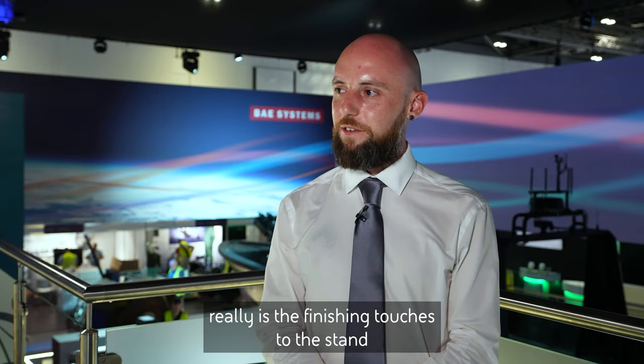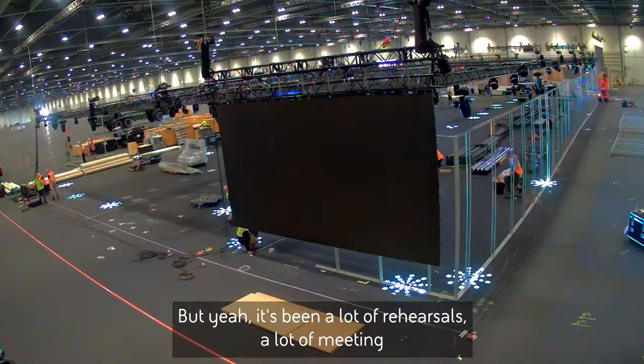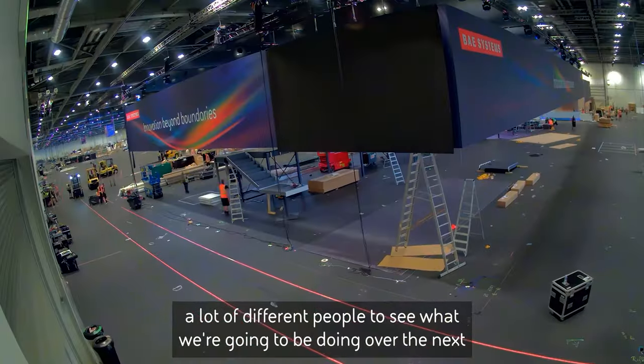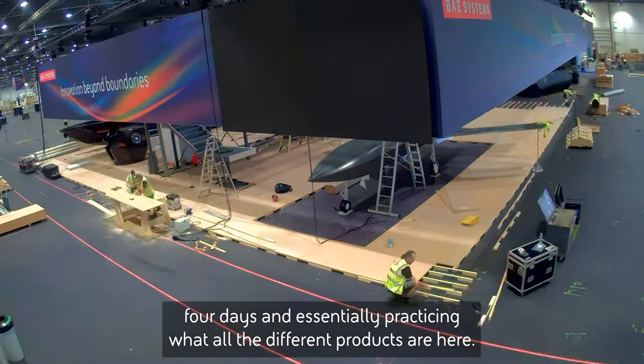What's been happening today really is the finishing touches to the stand. It's kind of insane seeing how quickly it's all come together, but yeah, it's been a lot of rehearsals, meeting a lot of different people, and seeing what we're going to be doing over the next four days — essentially practicing what all of the different products are here.